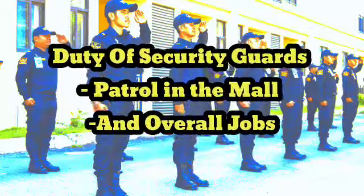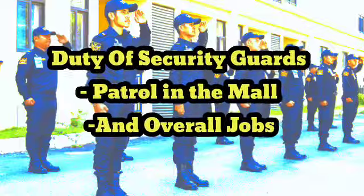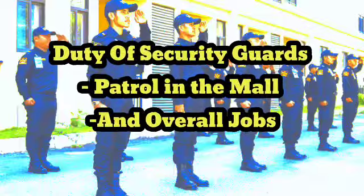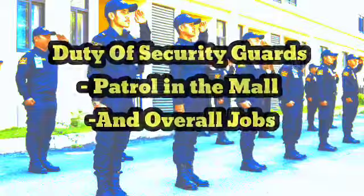Patrol security guards play an important role in the overall safety and security of the mall, and they are responsible for responding quickly and effectively to any incidents or emergencies that arise. Thank you for watching the video.